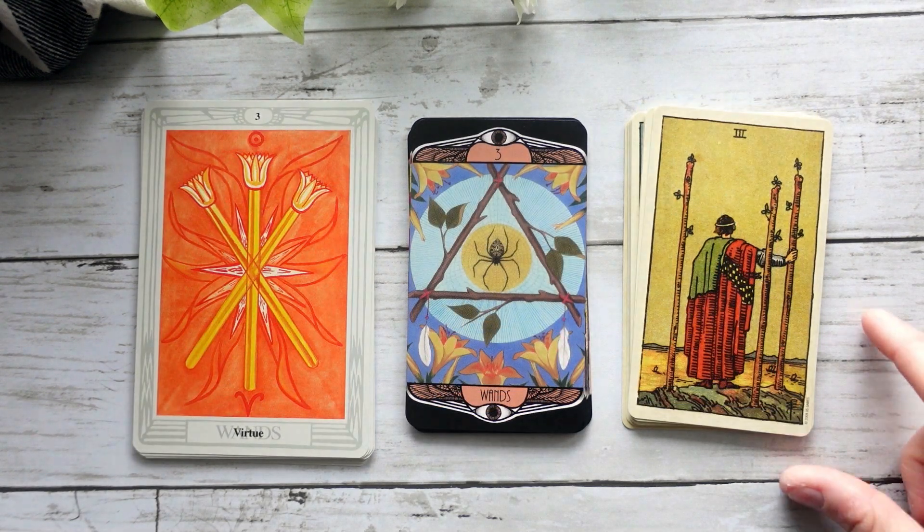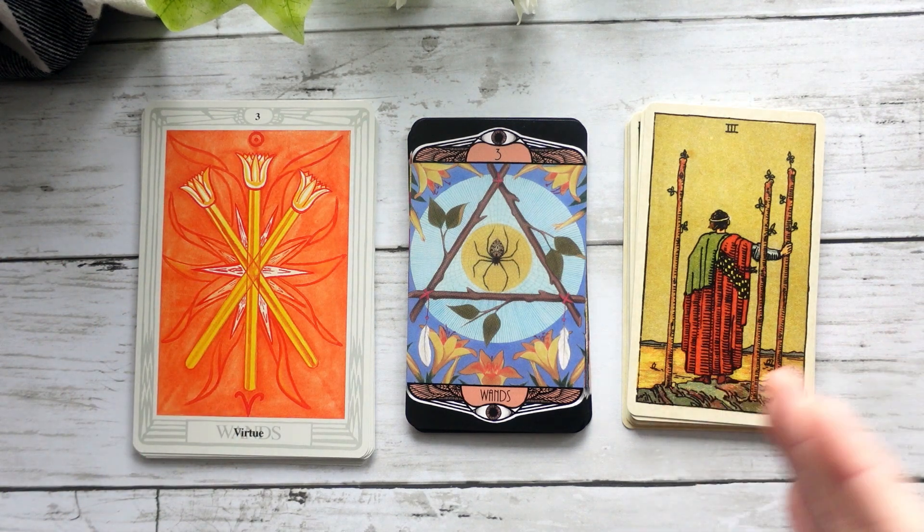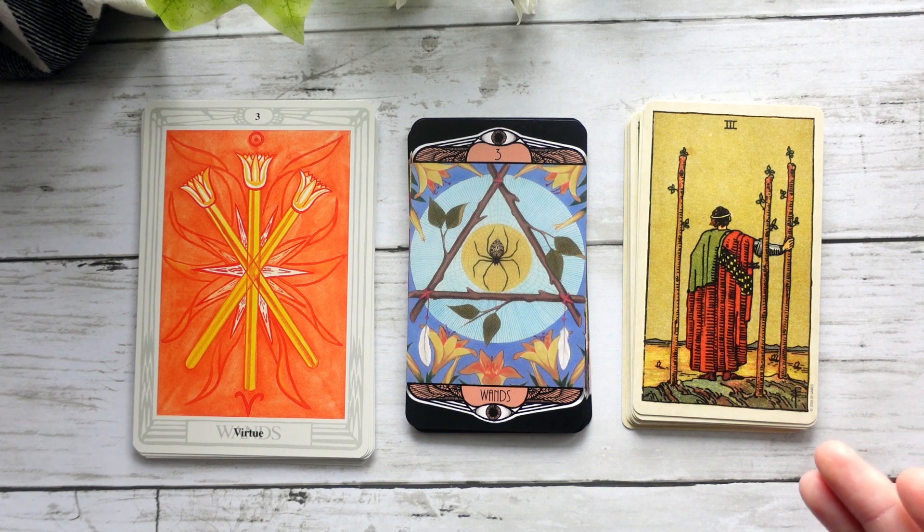Here we have the Three of Wands, which I love in the Hardy Tarot. It's interesting how in each card the wands are all in a different configuration — here we have them kind of crossed in the Thoth, separated and standing tall in the Smith-Waite, and then in the Hardy they create a triangle with this beautiful spider in between. I just really love that imagery. I feel like we do get some of the coloration we see in the Thoth Tarot represented there, but it does kind of do its own thing.